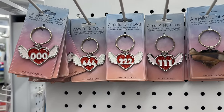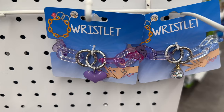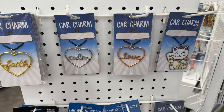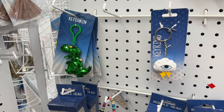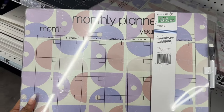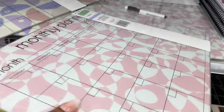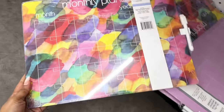They have the angelic numbers keychain and these pretty clear plastic wristlets. Here are some car charms: faith, calm, love, and the Chinese kitty. And this lanyard holder. They have this dry erasable monthly planner — not sure if it's hard plastic or glass — and this style.